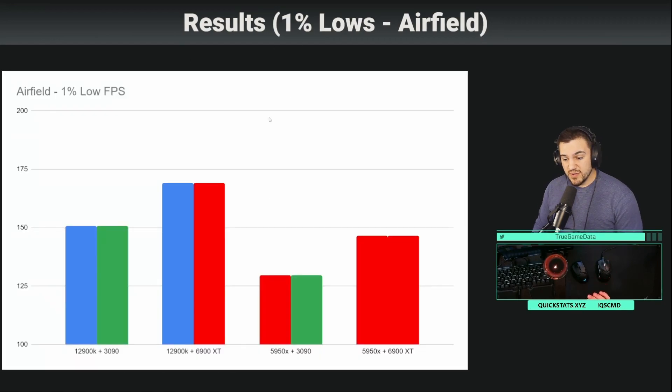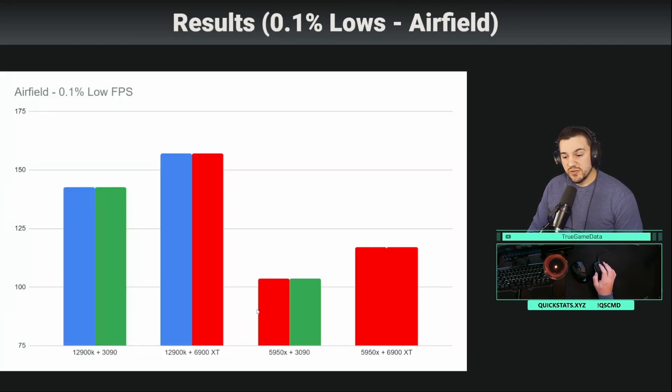Looking at 1% lows — probably the most important measure along with 0.1% lows because it shows how smooth gameplay will feel — we have the exact same story. It's pretty consistent across the board, which is why I won't show separate jungle graphs, since jungle numbers were proportionally consistent. The 12900K and 6900XT, even without resizable bar like the AMD combo has, performs quite a bit better in literally every situation I tested. This is the golden combo right now, followed by 12900K and 3090, then slightly slower is the 5950X and 6900XT. The 5950X and RTX 3090 performed pretty poorly.